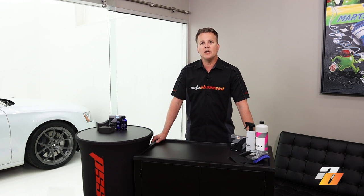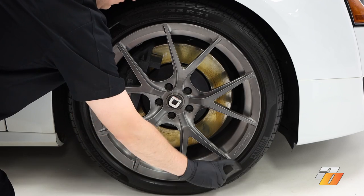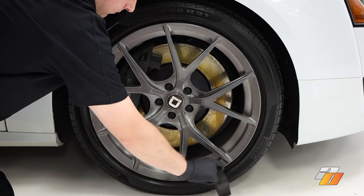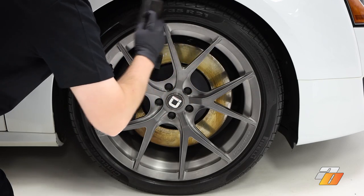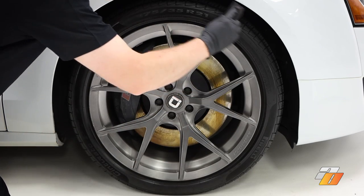The second coat is definitely necessary. You can see how the second application is filling in the fine textures on the sidewall even more, getting that rubber all the way to a deep, satisfying black. It's useful to repeatedly sweep the foam back and forth over the tire a number of times. If you don't brush the coating over the rubber well enough, there will be blotches where the coating is over-applied or under-applied, making the tire look blotchy and inconsistent. Give yourself an extra minute or two on each tire to really smooth the coating out with consistent, even coverage over the entire sidewall.